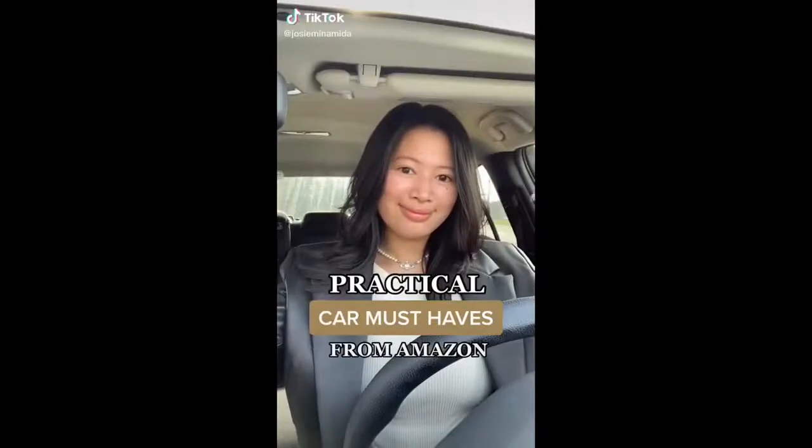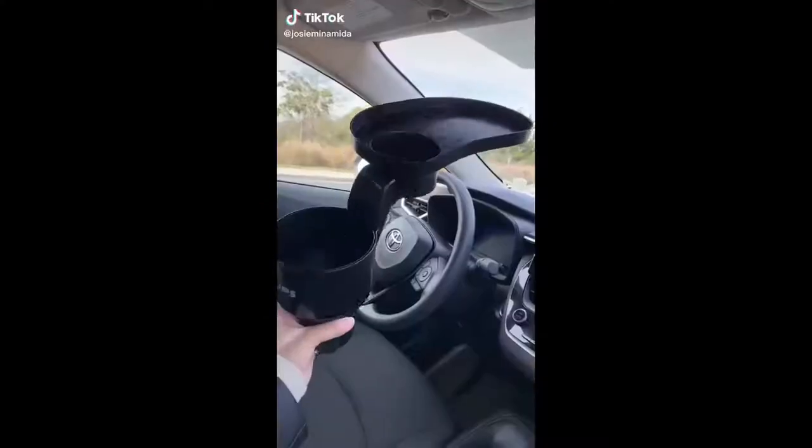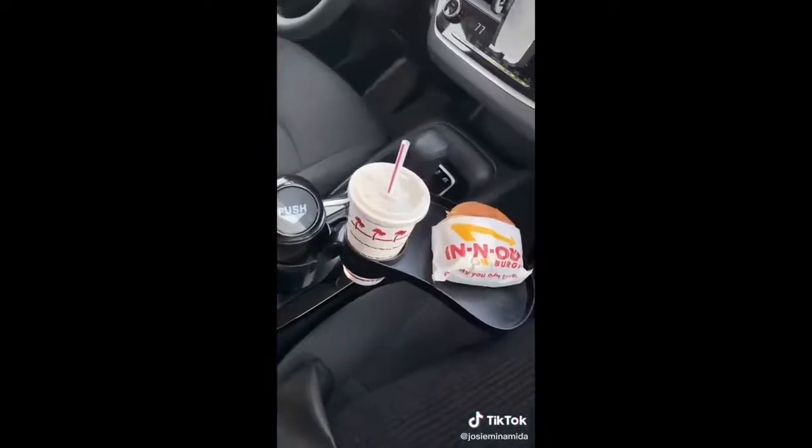These are my practical car must-haves, Part Two. Here is a cup holder passenger tray — your passenger can eat beside you and you won't lose a cup holder space.